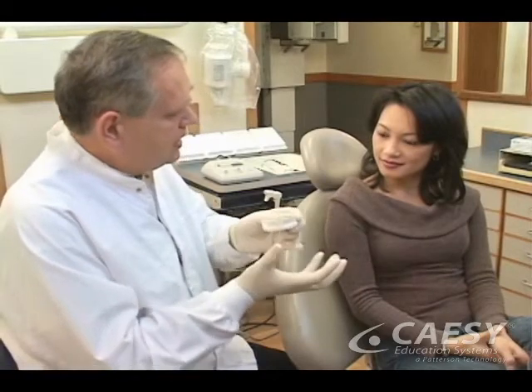Once we've determined that a bad bite is causing your TMD or other problems with your teeth or jaw joint, we can use a number of procedures to restore your mouth to health.